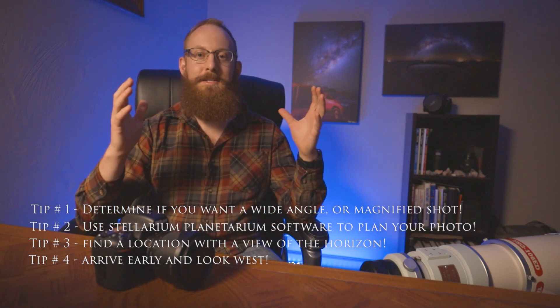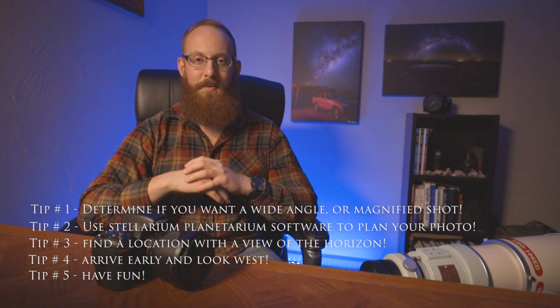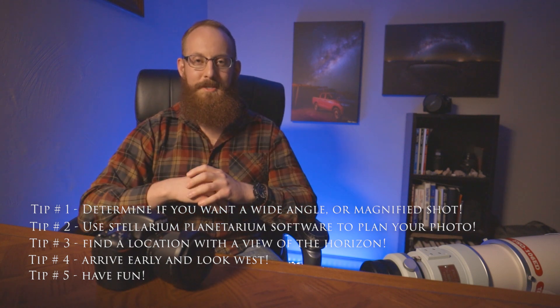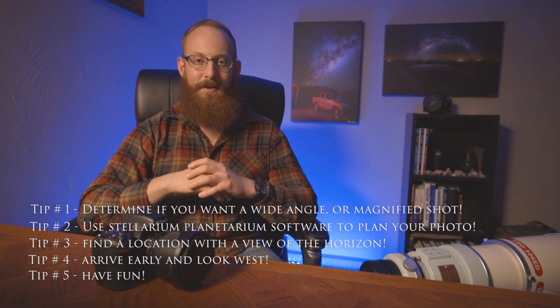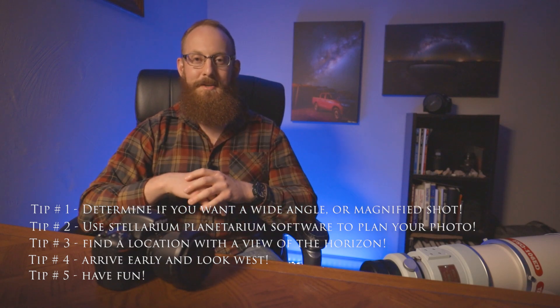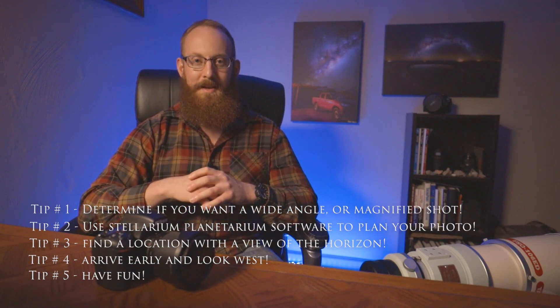And lastly, tip number five: I'm going to have fun out there, because it's astrophotography — you're outdoors, experiencing a beautiful conjunction that we have never seen in our entire lives this close, and it hasn't happened in about 800 years. So get out there, have fun, and I hope you guys have clear skies. As always, reach out if you have comments or need any more tips. Clear skies and good luck.